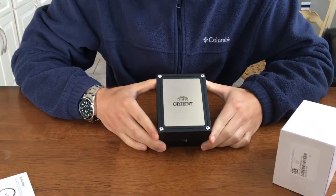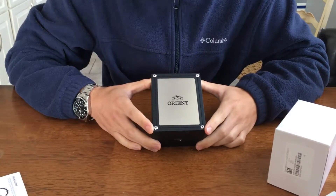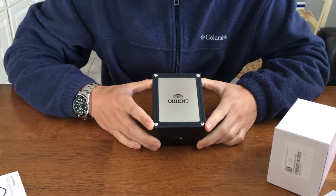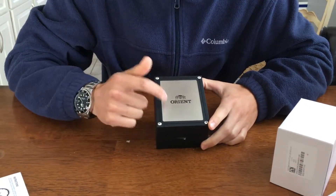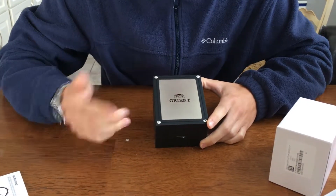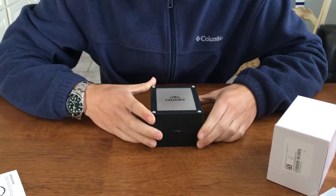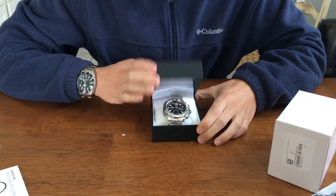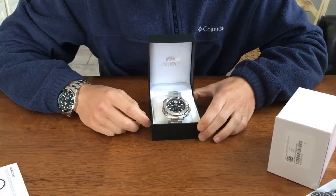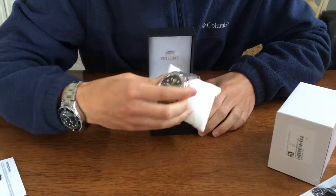Hey guys, what's up, Mike 242 here. I got a very nice watch — well, for my standards anyway. This is a very nice Orient watch. It came in a very nice case; I'm actually surprised that the case is very nice. I got this from Dromawatch.com. Let's open it.